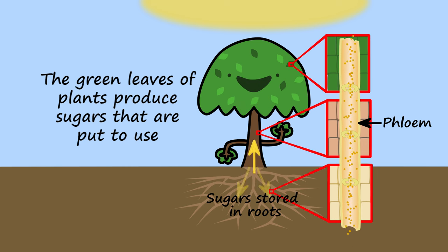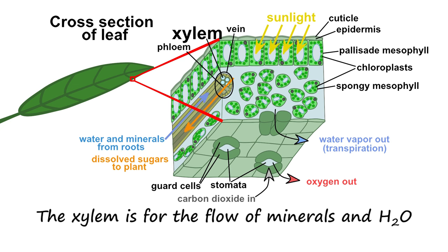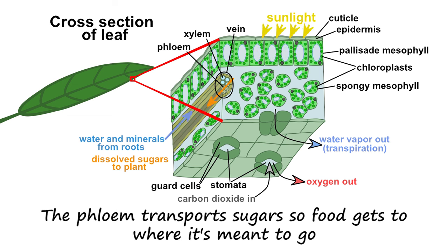The green leaves of plants produce sugars that are put to use by plant cells, thanks to the phloem that conducts the sugars to them. The xylem is for the flow of minerals and H2O. The phloem transports sugars so food gets to where it's meant to go.